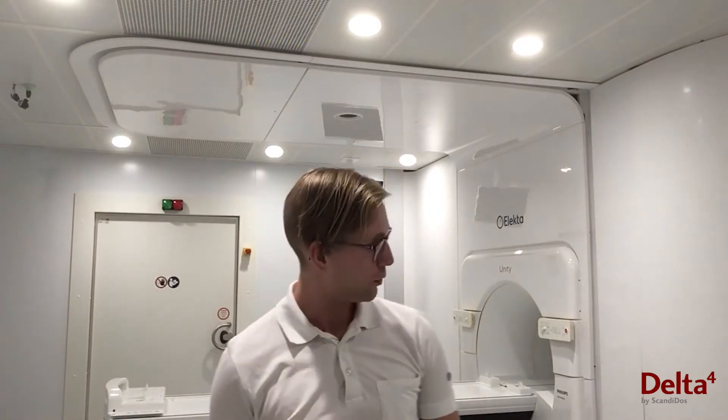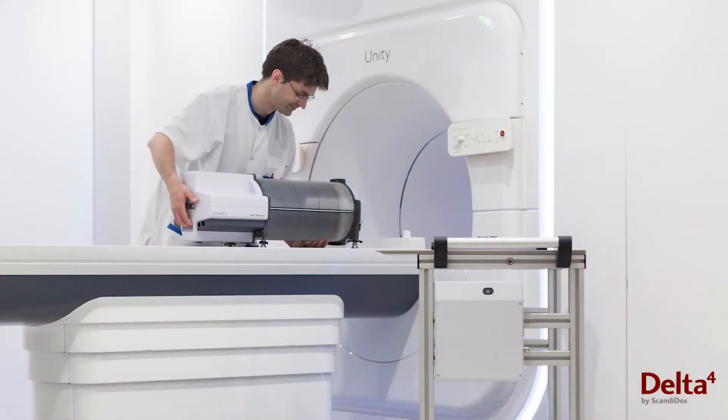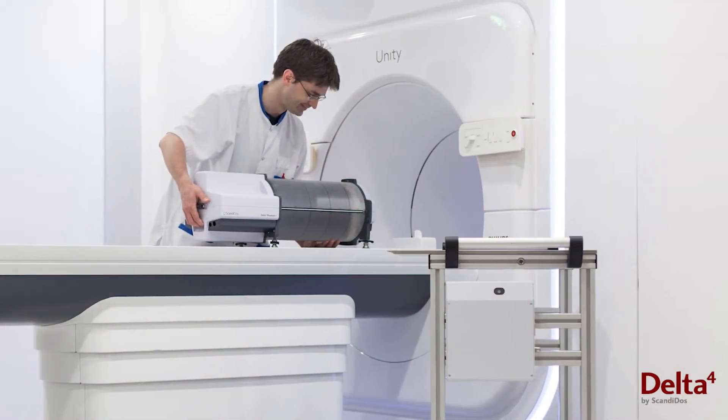Hi, my name is Samuel and I'm a physicist here at Uppsala University Hospital. Behind me you can see one of our latest installations, the MR-Linac Unity from Elekta. As physicists we are responsible for measurements and QA processes, besides being part of the daily treatment routine.